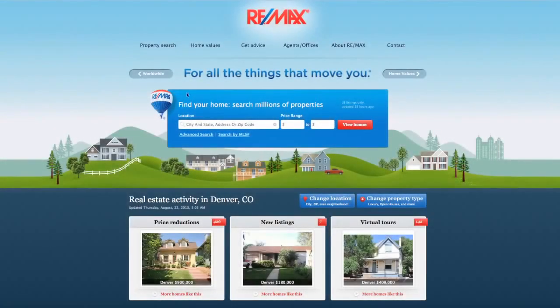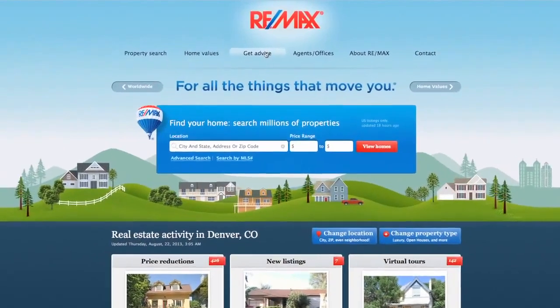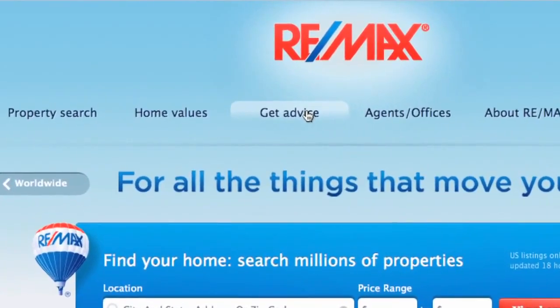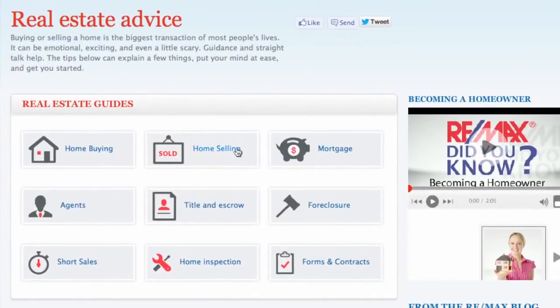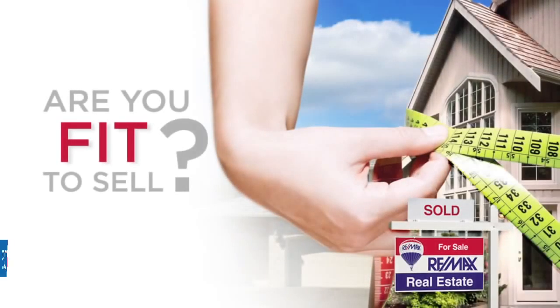When it comes to preparing your home for sale, you need to focus on the entire house. But depending on time and budget, your main selling rooms take priority. Ask your RE-MAX agent if your house is fit to sell, and download the Fit to Sell checklists by selecting Home Selling under Get Advice on REMAX.com.